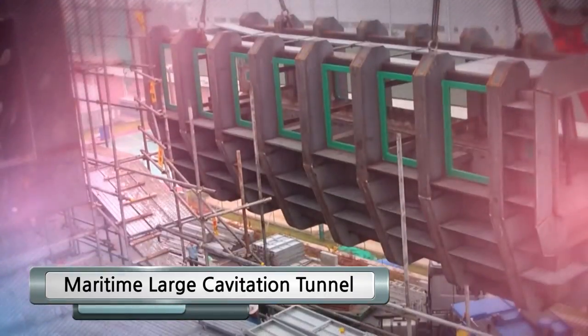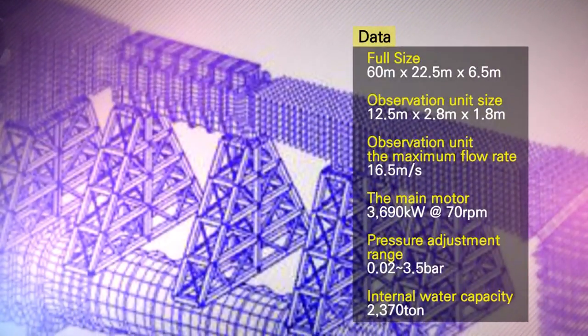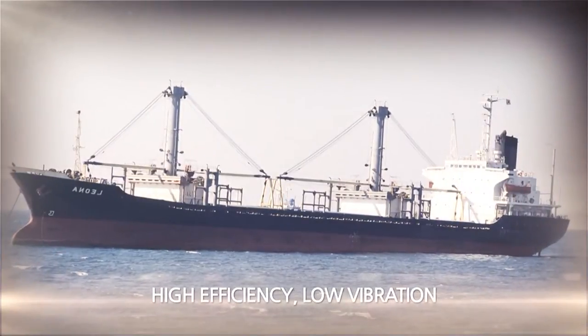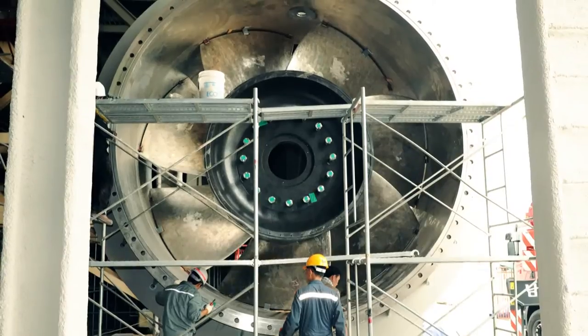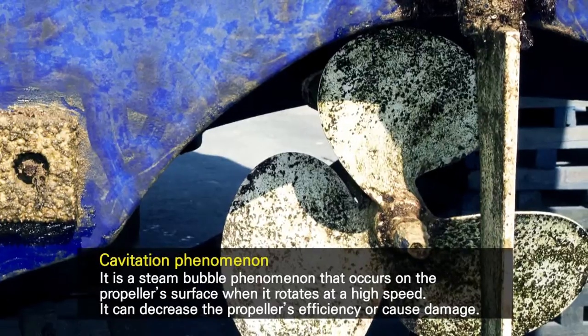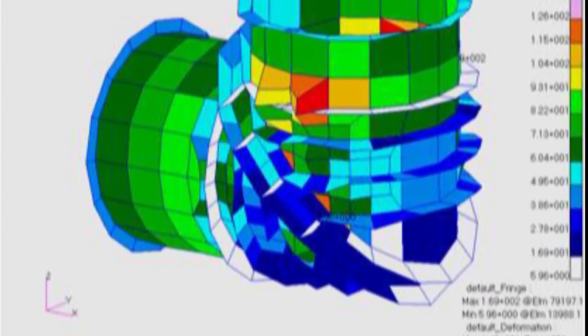Maritime Large Cavitation Tunnel — We designed and constructed the Maritime Large Cavitation Tunnel, which is the second largest in the world in terms of scale. It is experimental equipment designed to be highly efficient with low vibration, erosion, and noise propeller. This is achieved through the reproduction of the cavitation phenomenon which occurs at the ship's propeller.